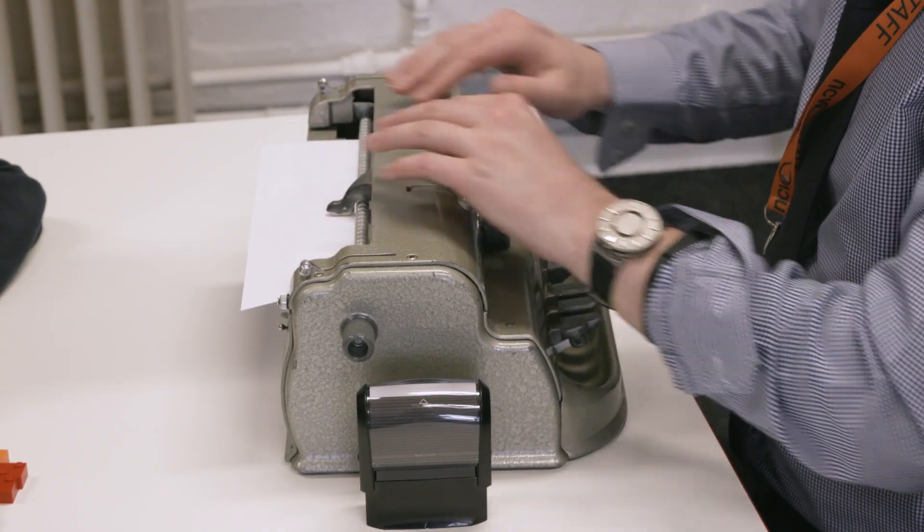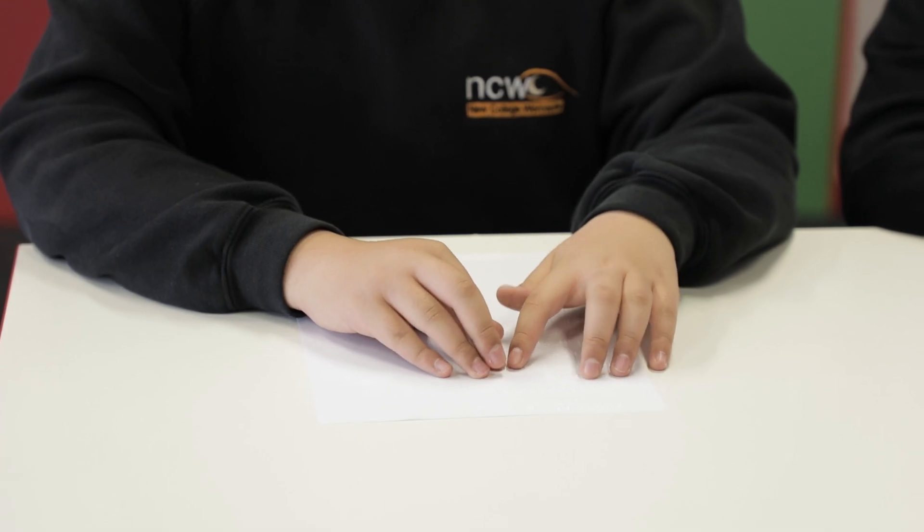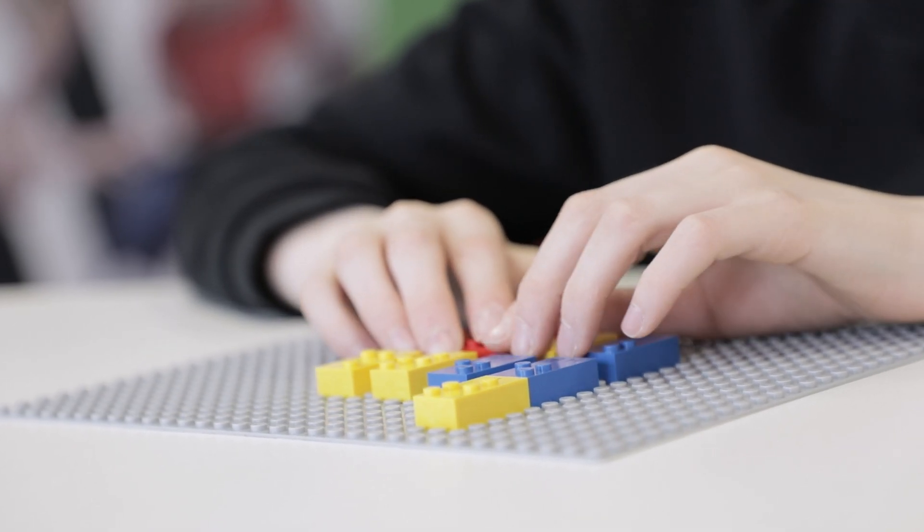For blind people, Braille is literacy. The only other real option for someone who's got no sight is to listen, and by listening you lose a lot of spelling, grammar, punctuation. I started learning Braille when I was five. It empowers me and enables me to do things that I would have never been able to do before.